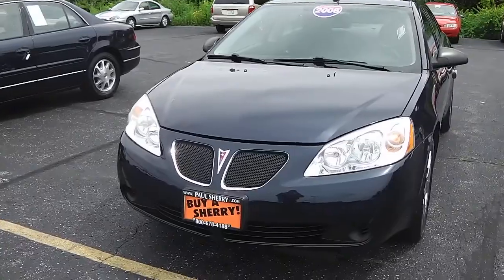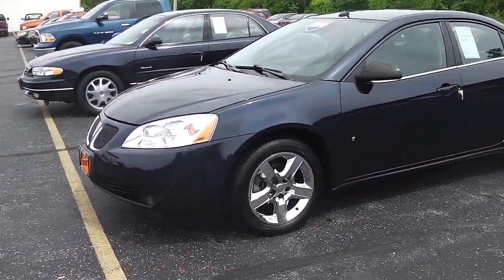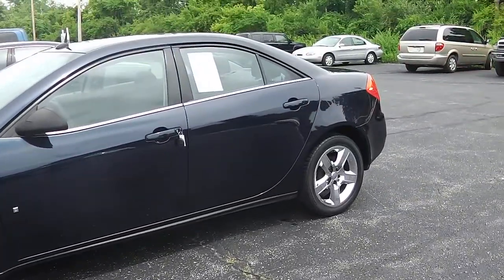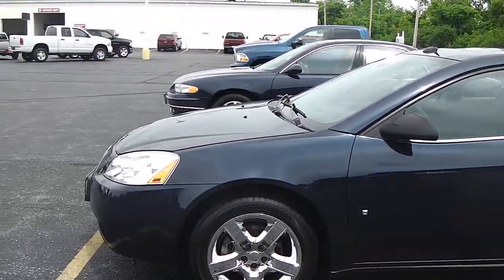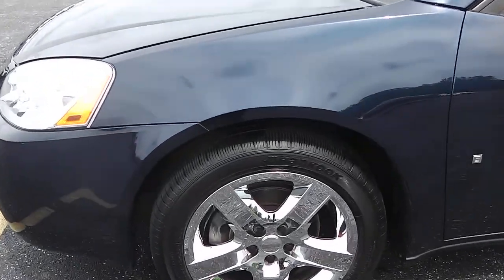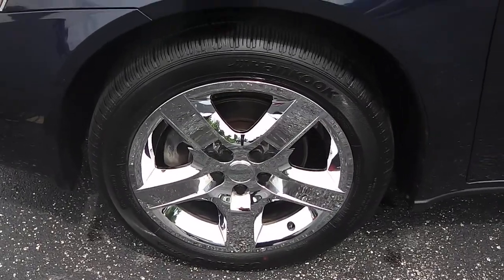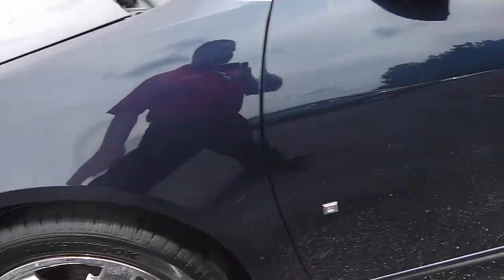This 2008 is equipped with a 2.4 liter Ecotech motor — great on fuel. Sharp vehicle. It's blue in color, and it's got 17-inch chrome wheels and tires on it. Tires are like brand new in the front.